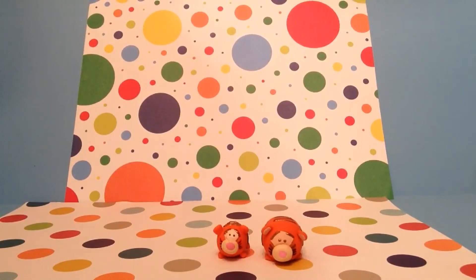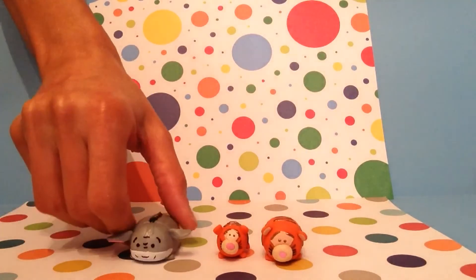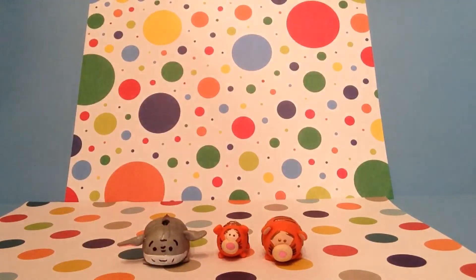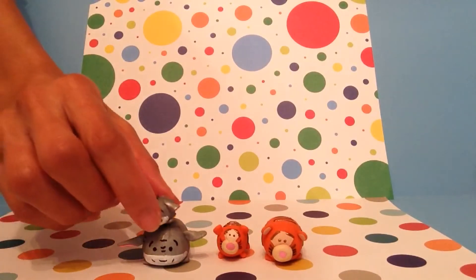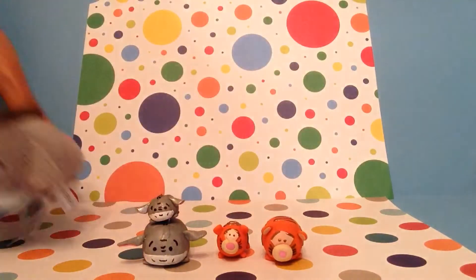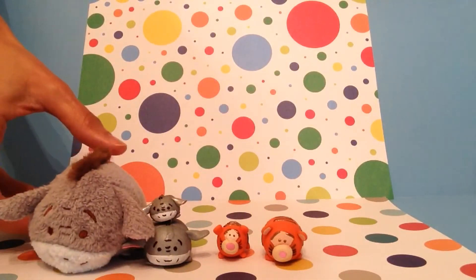The next one I made was Eeyore, and I actually made two Eeyores also. I made a tiny little miniature Eeyore, and this is what the real Tsum Tsum looks like. So there's their big brother.